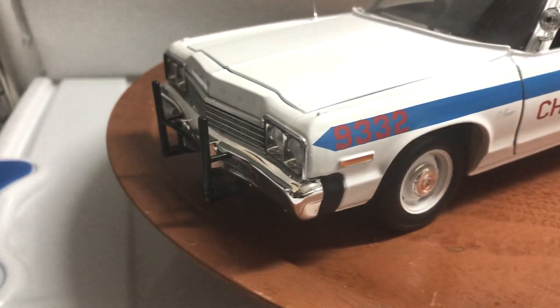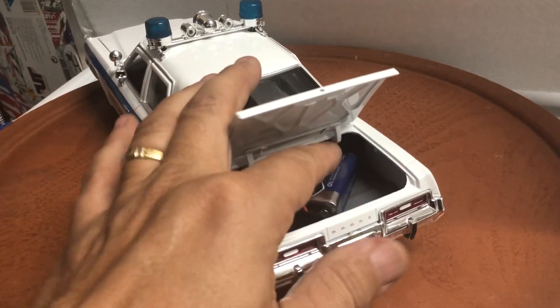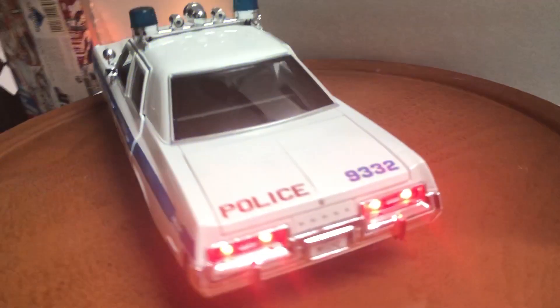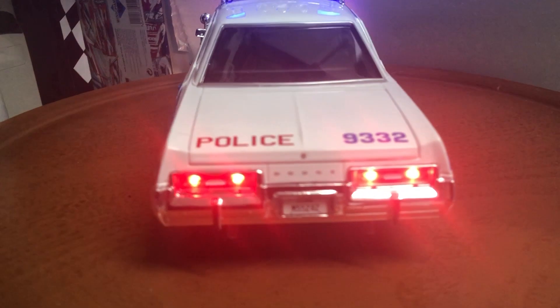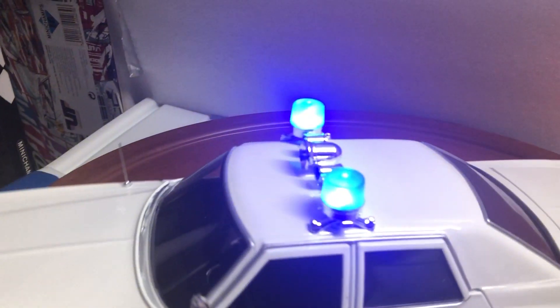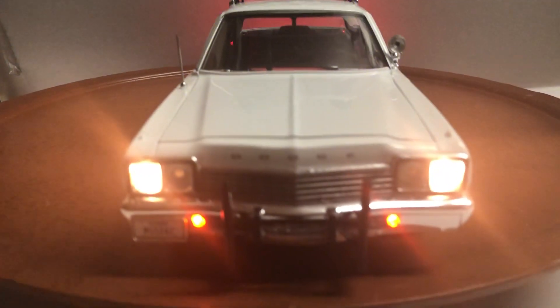It has a push bar, working lights, four lights on the rear, a flashing gumball light bar, and lights on the front.